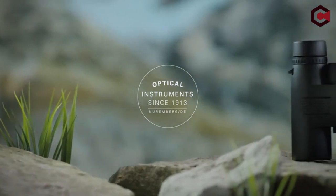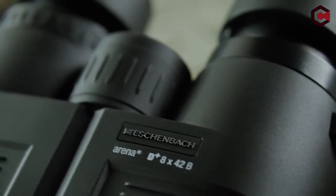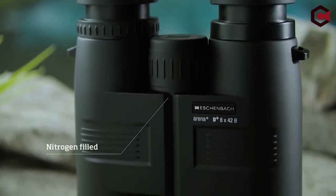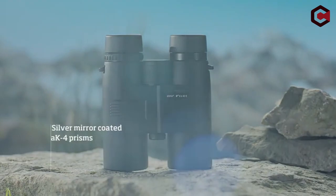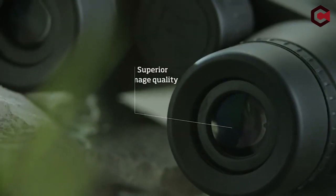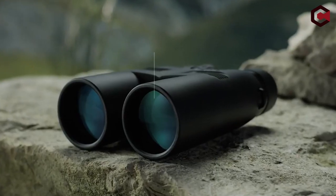The binocular dimensions are 4x4.4x1.9 inches. Pros of Aschenbach Arena F Plus 10x25: it is portable, silver coated which reduces ultraviolet radiation, magnification lens is 10x, and close focus at 19 feet. Cons: it is expensive.